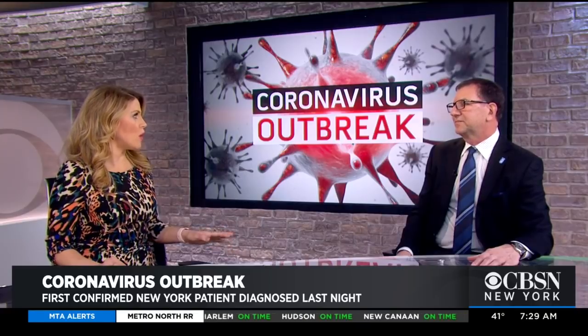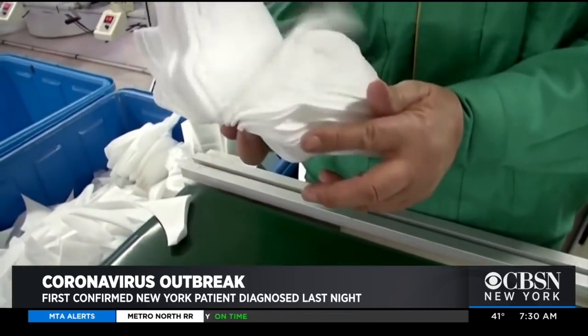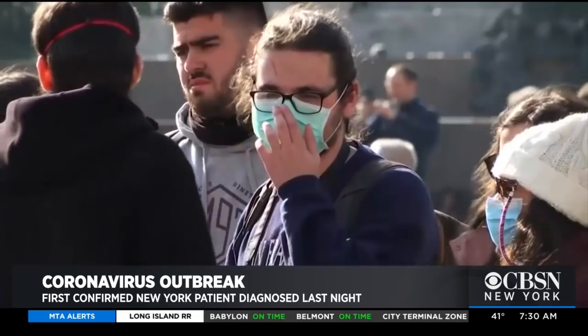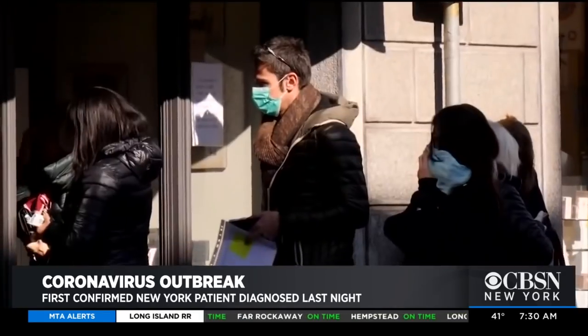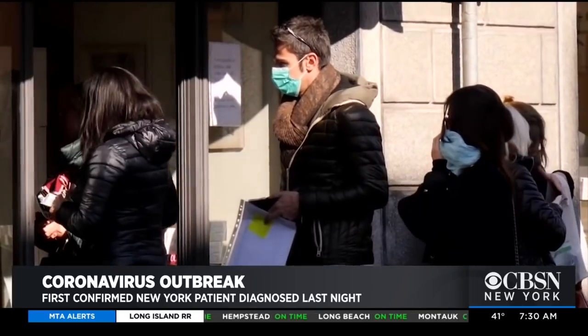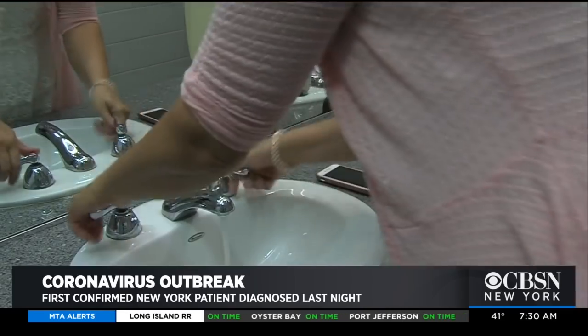One final piece of advice: don't buy masks. Most people don't know how to use them properly — for example, people wearing masks with beards don't have proper protection, making them not really useful. Instead, wash your hands, use proper hygiene, and take care of yourself. A healthy immune system is your best defense.